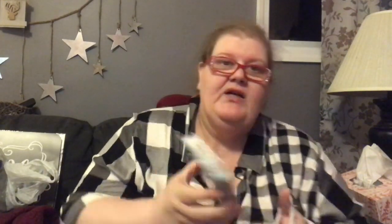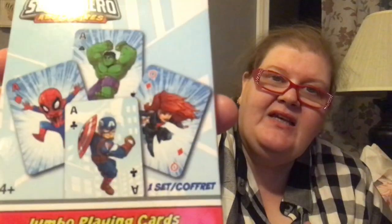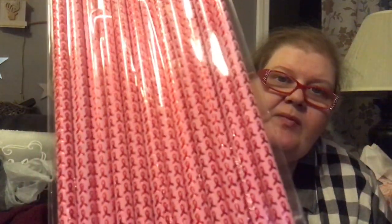Sharon found Marvel Superhero Adventures jumbo playing cards with all the Avengers on them — regular ace to king cards but jumbo-sized. She also found breast cancer awareness pencils, which are pink with ribbons on them.